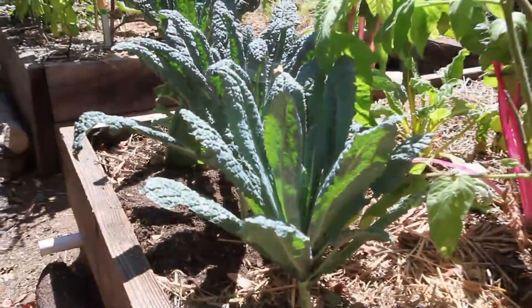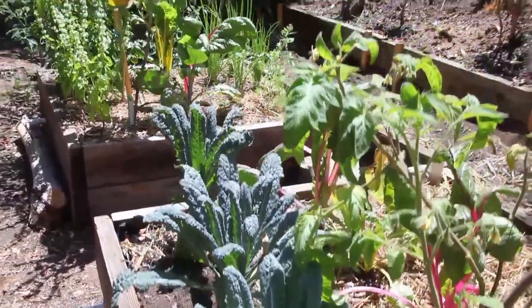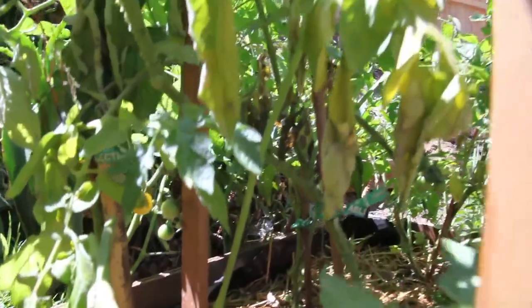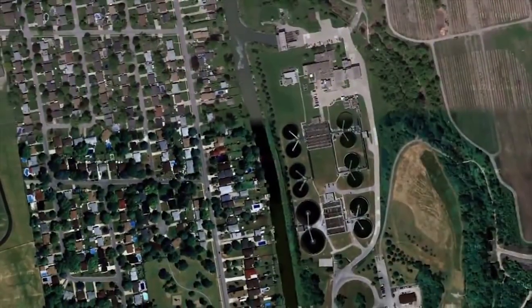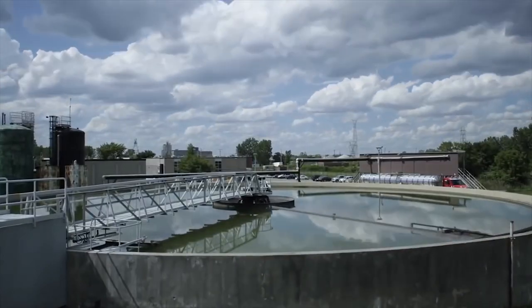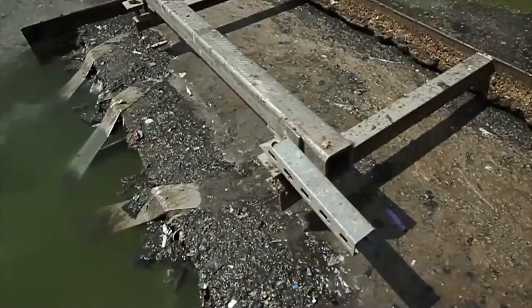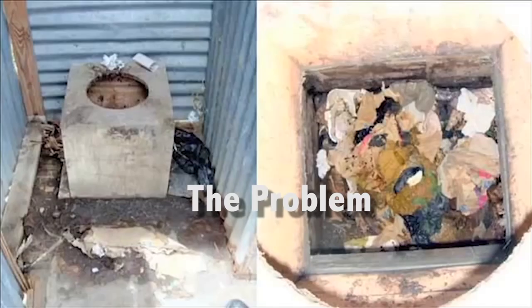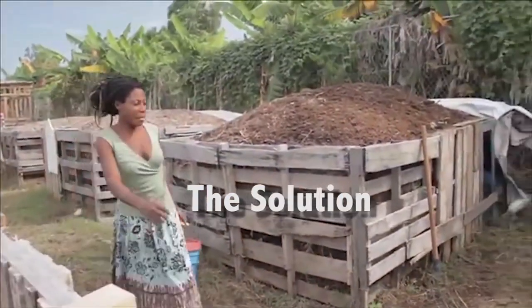A flush toilet uses 1.6 gallons of water per flush. This uses zero. All of the nutrients in our waste are wasted when we use a flush toilet. Humanure returns the nutrients to our soil so we can grow food with it. The entire system around flush toilets uses a lot of electricity and resources, and wastewater treatment plants cause far more pollution than we'd like to think. Also, it's a solution for the billions of people who don't have plumbing and suffer from sanitation problems surrounding that.